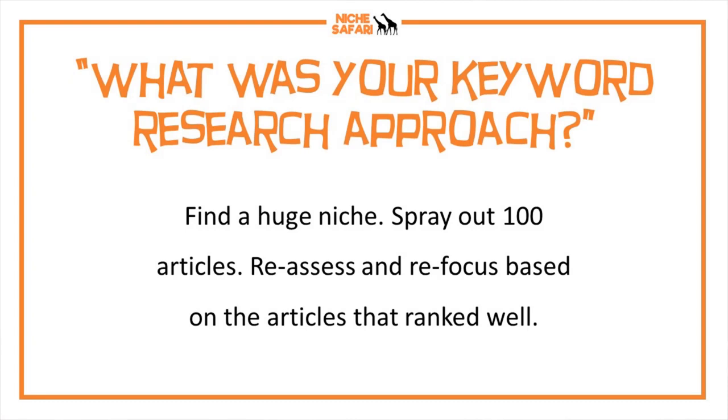The better you are at keyword research, the less link building you need to do. This is only really possible because I'm focusing on display ad revenue and targeting very low competition informational content. If I were targeting higher competition Amazon affiliate products — like 'best table chair' — I'd probably need to build links. But with a display ad strategy I can go for really low competition keywords where I can rank without links. I found a really big niche and tried to write 100 articles targeting keywords where no one else is ranking well or existing articles are only 500 words.